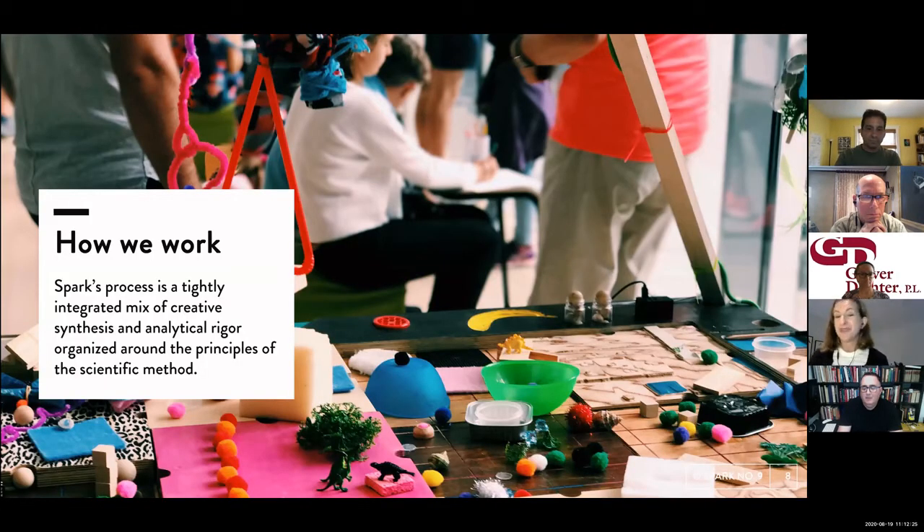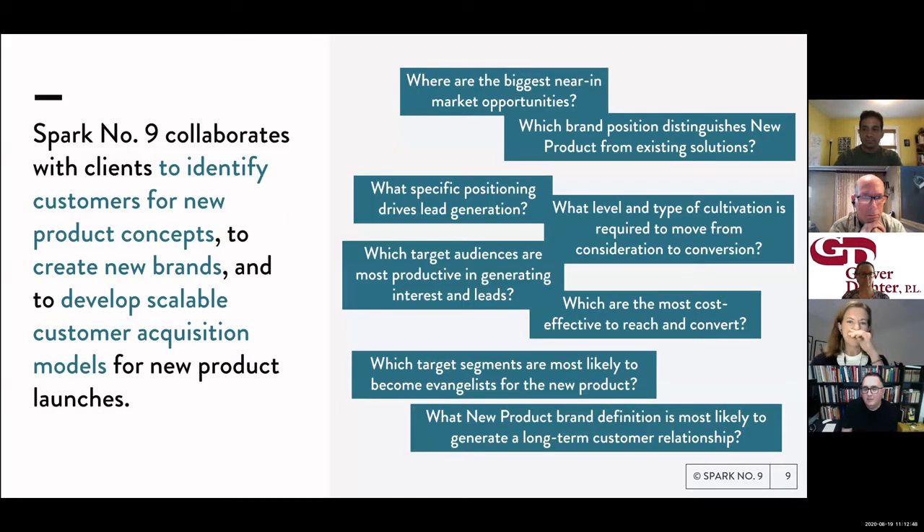We are an unusual mix: a very creative team with designers who can bring new products to life in many different ways, and a team led by a data scientist who was at Google for 10 years — very analytical and collaborative. We usually work on new product concepts, sometimes launching entirely new brands, but we always leave our clients with a scalable customer acquisition model.